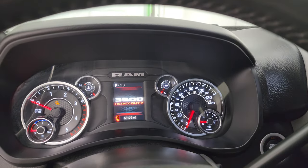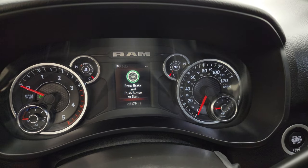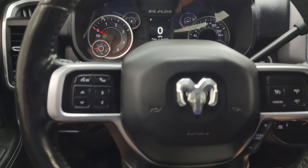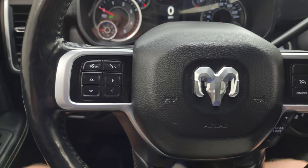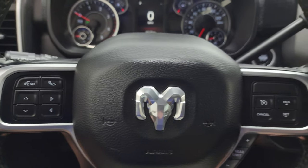Let's hop inside and check out the miles and the radio. This one has 65,179 miles on it. You get the digital speedometer and this big cluster is very nice and clean. It comes with the heated leather-wrapped steering wheel with cruise controls, gear selector on the right, Bluetooth and information center controls on the left, and audio controls on the back of the steering wheel.